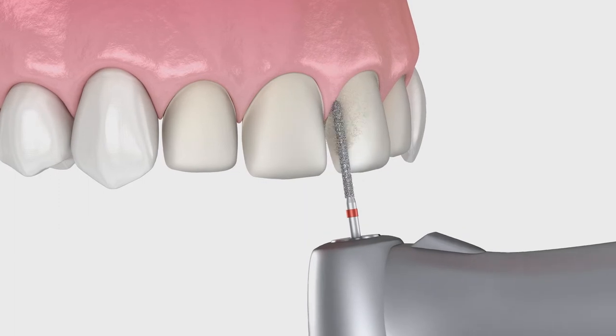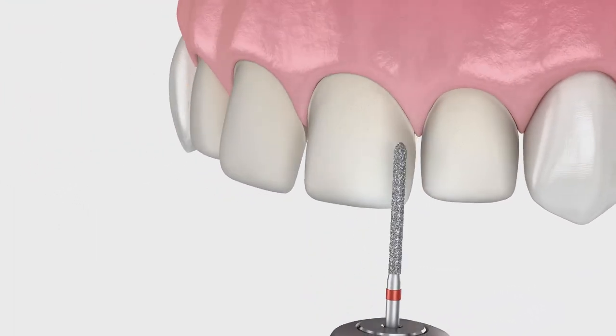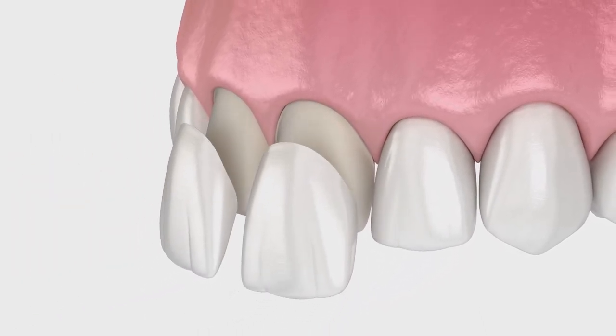So who's the candidate for veneers? A person that's looking to change the shape of their teeth, the color of their teeth, that don't necessarily have a lot of broken down or damaged teeth. If we're talking a single veneer, the treatment process itself is really just about an hour. The patient lives with the temporary, then comes back and we deliver the final product to them.